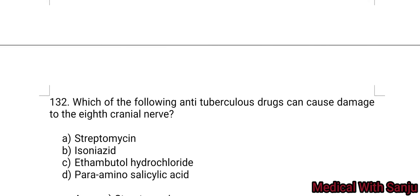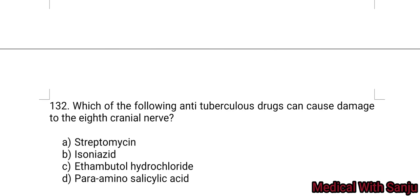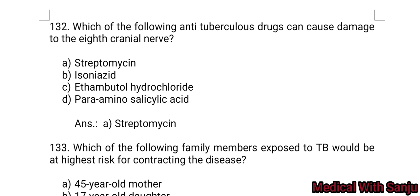Question 132: Which of the following anti-tuberculosis drugs can cause damage to the eighth cranial nerve? Option A: streptomycin. Option B: isoniazid. Option C: ethambutol hydrochloride. Option D: para-aminosalicylic acid. Answer: streptomycin — Option A.